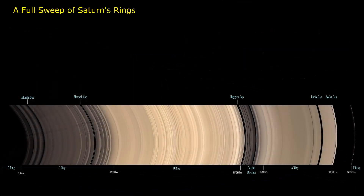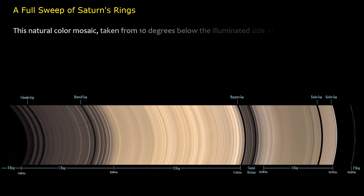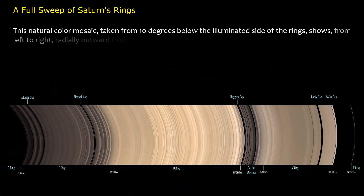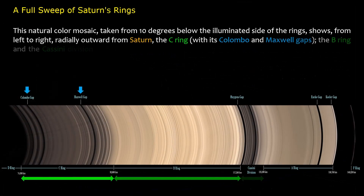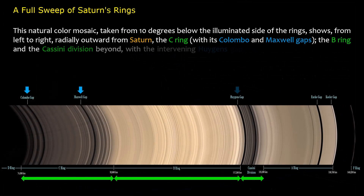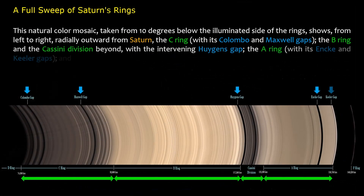A full sweep of Saturn's rings. This natural color mosaic, taken from 10 degrees below the illuminated side of the rings, shows — radially outward from Saturn — the C ring with its Colombo and Maxwell gaps, the B ring in the Cassini division beyond with the intervening Huygens gap, the A ring with its Anki and Keeler gaps, and on the far right, the narrow F ring.